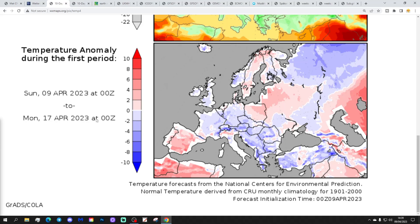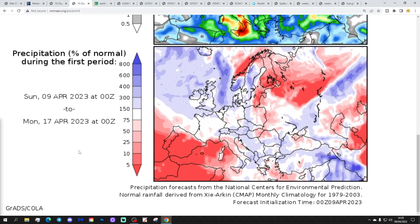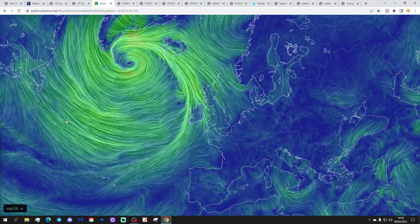The temperature anomaly for the period up to the 17th of April is going to be a little bit below average across most parts of the UK, Ireland, and also Western Europe. The precipitation anomaly for that same period is coming out a little bit wetter than average, especially so in the northern half of the country.